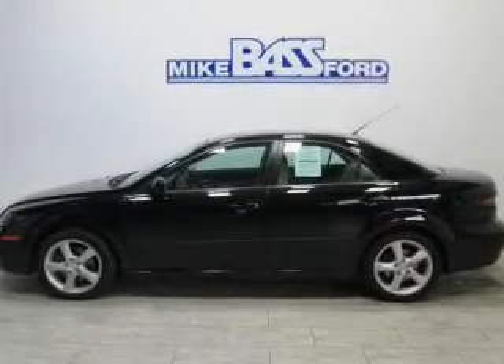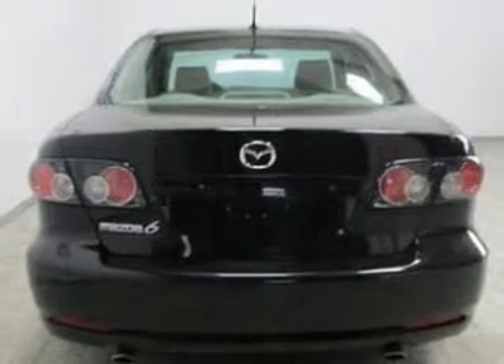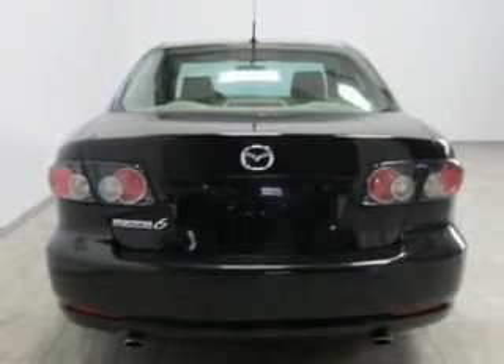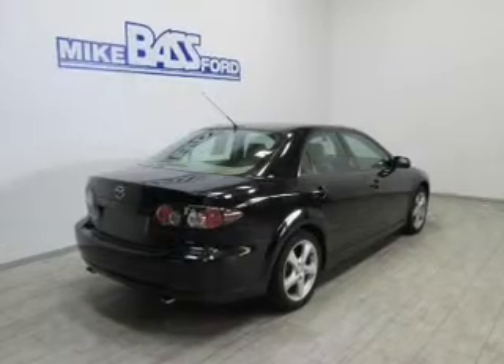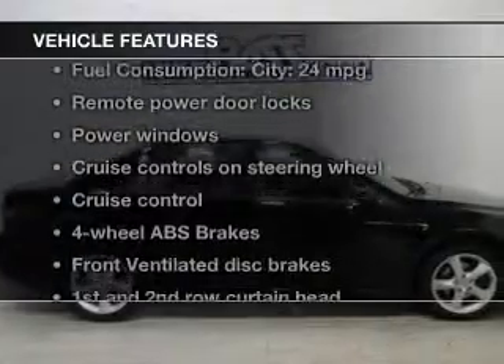The powertrain includes front-wheel drive with an efficient four-cylinder engine driven by a five-speed automatic transmission. Premium wheels give a more luxurious look. The anti-lock braking system will help deliver you safely to your destination.